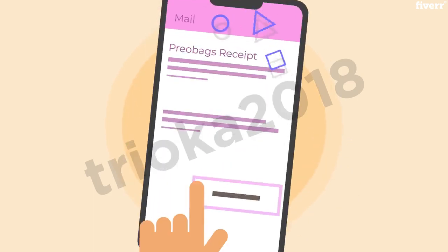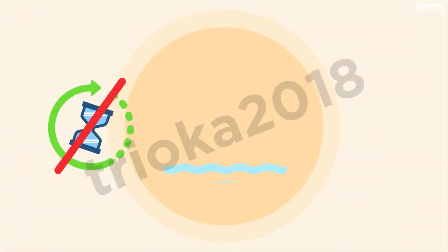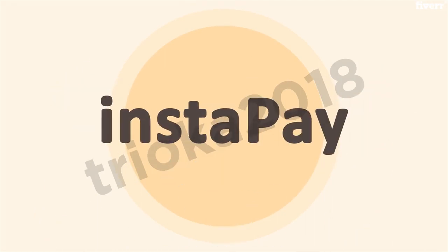Confirm that you got payment, sign our online receipt, and you're on your way. No waiting. No shipping. No hassle. Selling simplified with Instapay.